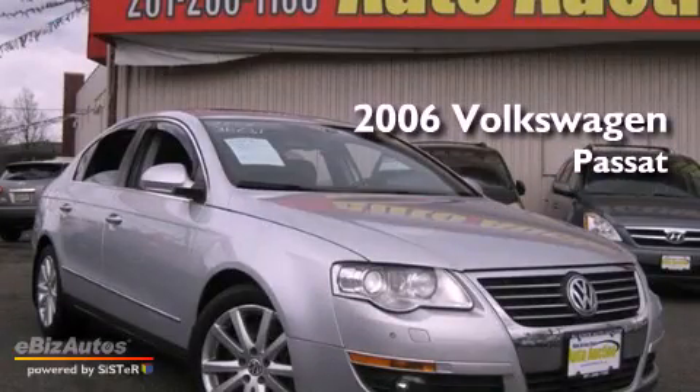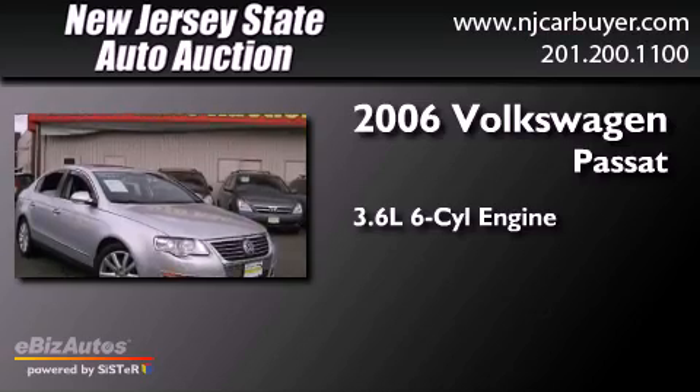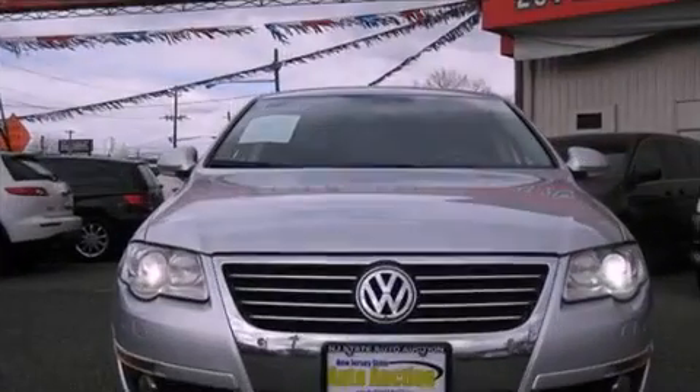This is a 2006 Volkswagen Passat. It has a 3.6-liter 6-cylinder engine, a 6-speed automatic transmission, and all-wheel drive.